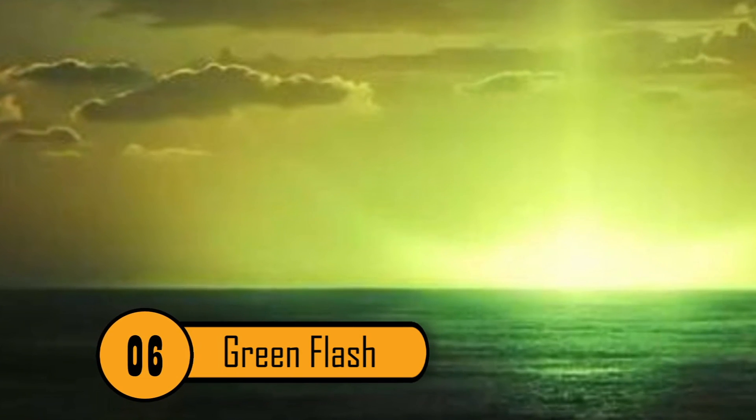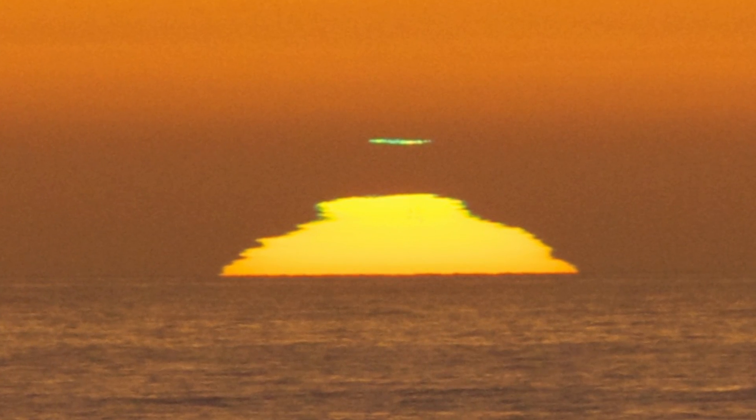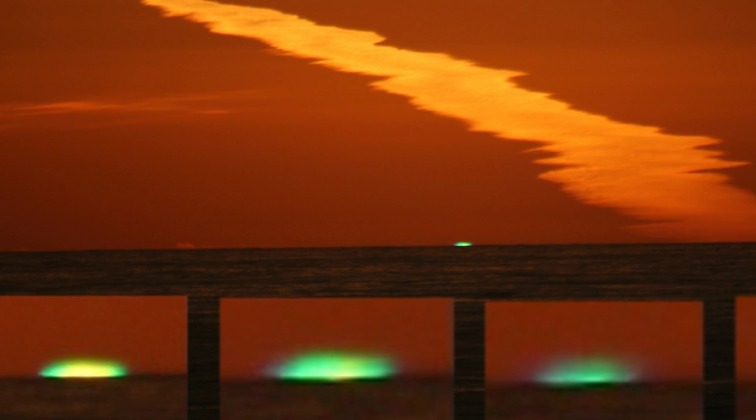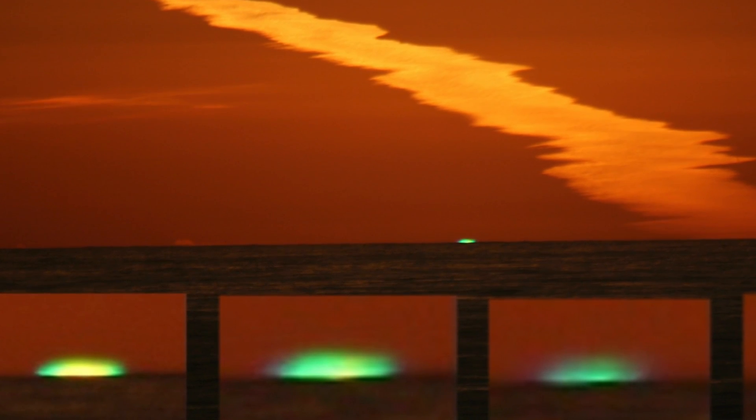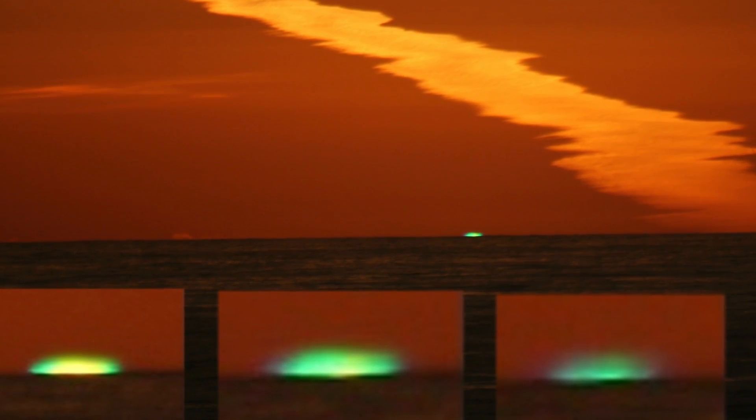Number 6: Green Flash. When looking out over the ocean, a cool phenomenon can occur with the sun. At sunrise or sunset, there may be a few seconds where the sun flashes green. Known as the green flash, this is an interesting illusion created when the rays of the sun are separated out as it fades or comes into view. Typically, a green flash will last less than five seconds, so keep your eye out.